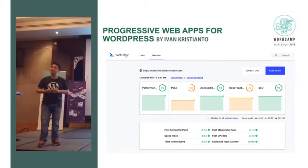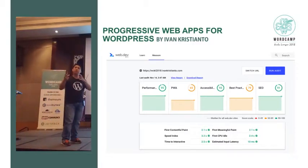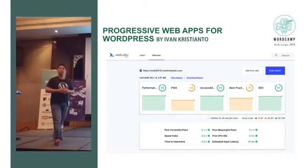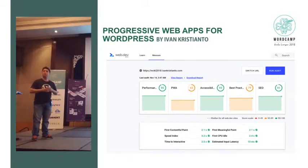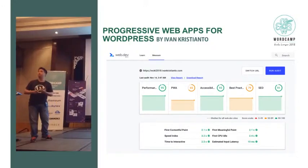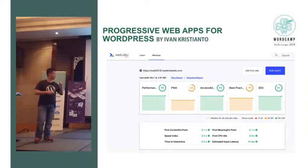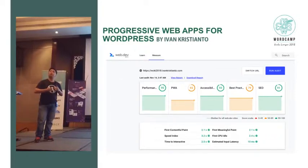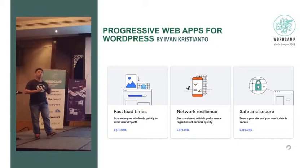First Contentful Paint, First Meaningful Paint, and Time to Interactive — these are the numbers you need to improve on your website. Test whether your site works on a 3G network and on a slow mobile phone, because not everybody has an iPhone. Our users out there still use cheap smartphones. Is our site working for them? This tool gives you an index on how fast your website loads and what you can improve. You need to make your website fast — super fast. Your user doesn't need to wait too long to see your website.